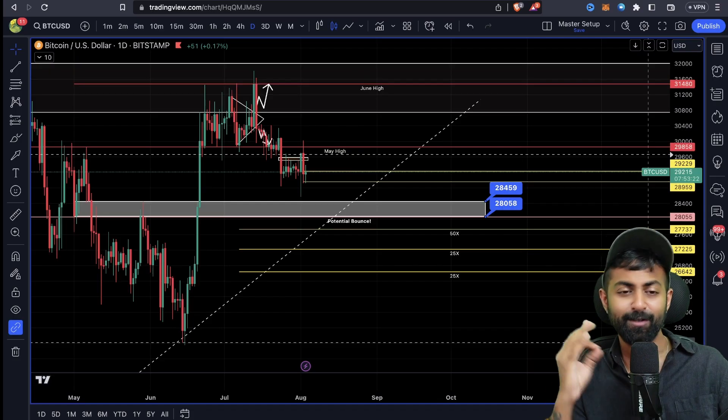Hello, this is Vivaan and you're watching Vivaan Live. In today's quick video we're going to talk about the Bybit trading competition, Bitcoin, what's going to happen with that, LTC Litecoin — what's going to happen with that as well, plus we'll cover some news. Let's get into it.